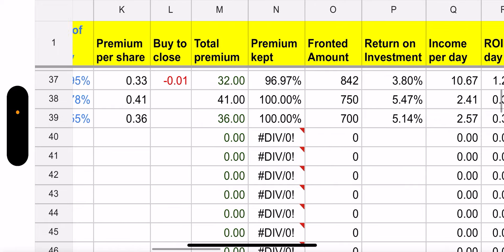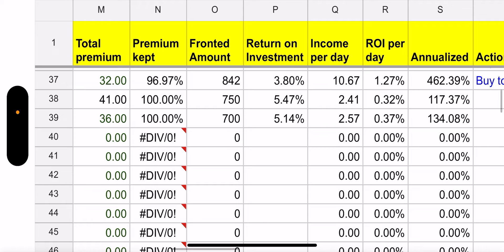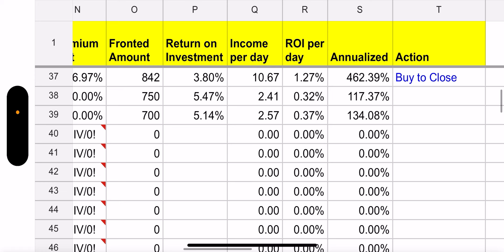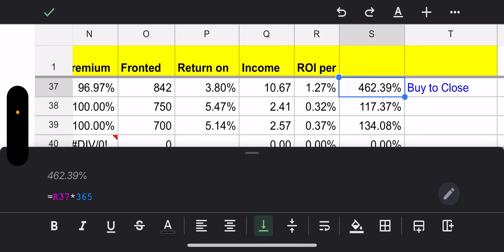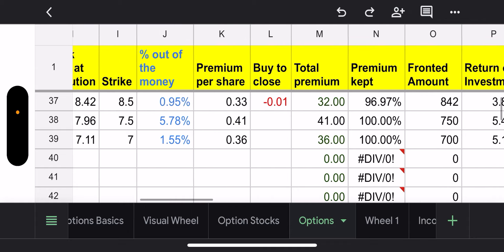So hopefully that made sense. How much did I make on that? When I closed out with a penny, I kept 96% of the premium, and I made $32, which ended up being a return on investment of 1.27% per day. So if you take that and multiply it by 365, that's 462% annualized — I'll take that any day of the week.